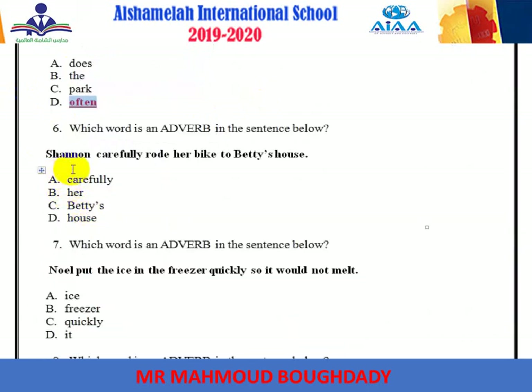Number six: carefully is the adverb. It ends with -ly.